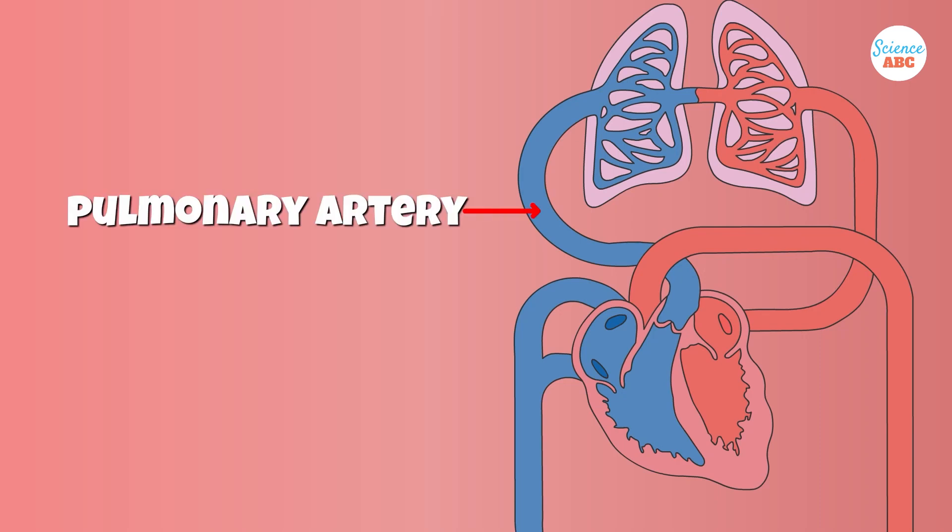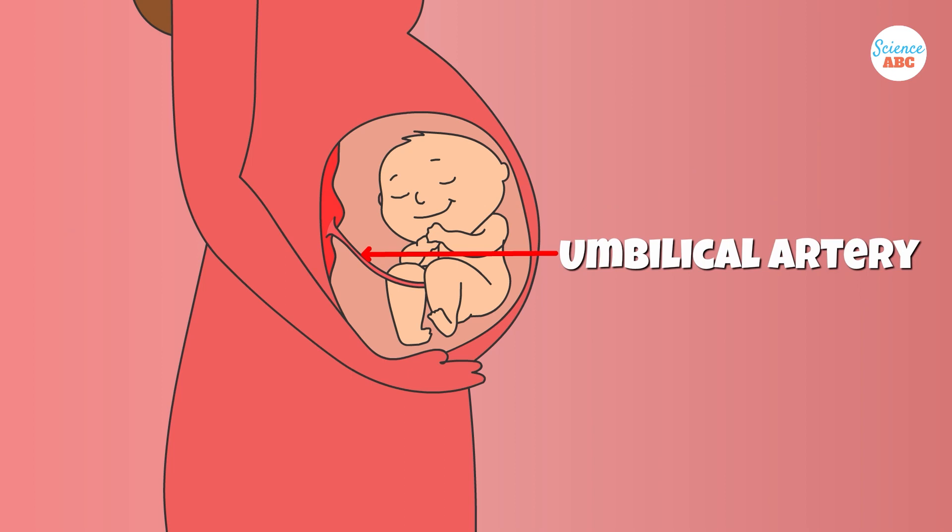First is the pulmonary artery, which transports blood from the heart to the lungs. And the second is the umbilical artery, which carries blood from the fetus to the placenta.